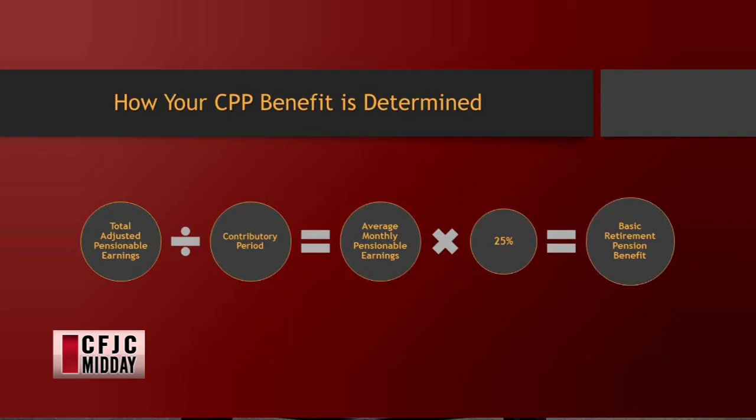Your contribution period is essentially after age 18 until you start receiving CPP — for some people it's 60, some people it's 65, or anywhere up to 70. That gives you your average monthly pensionable earnings. Times that by 25% and that's your basic retirement pension benefit, which is the base point of your CPP. Why 25%? That's just the government formula — you get a quarter of that basically.